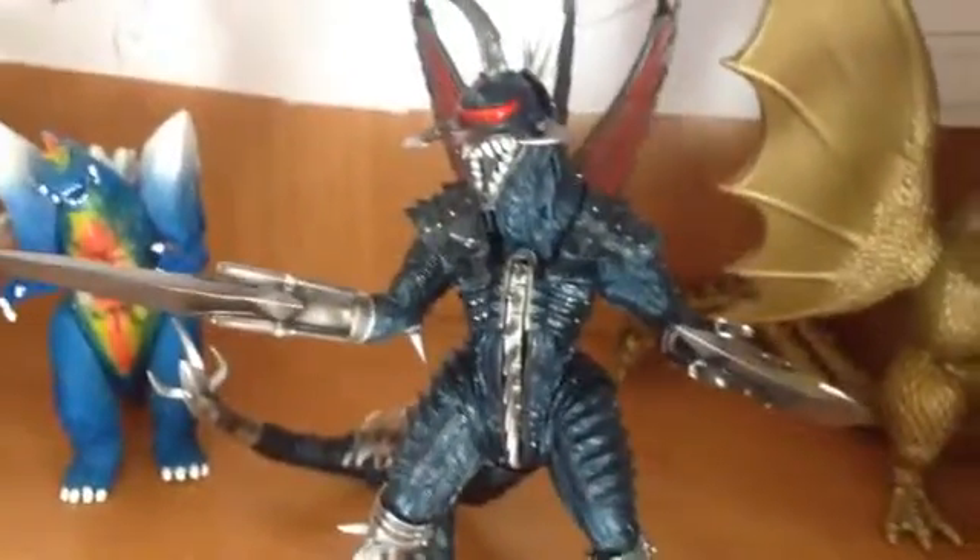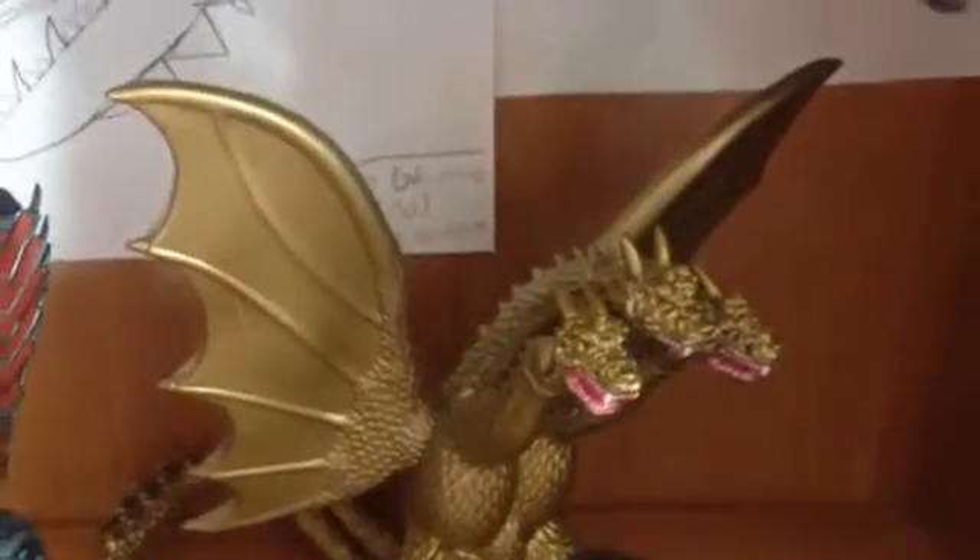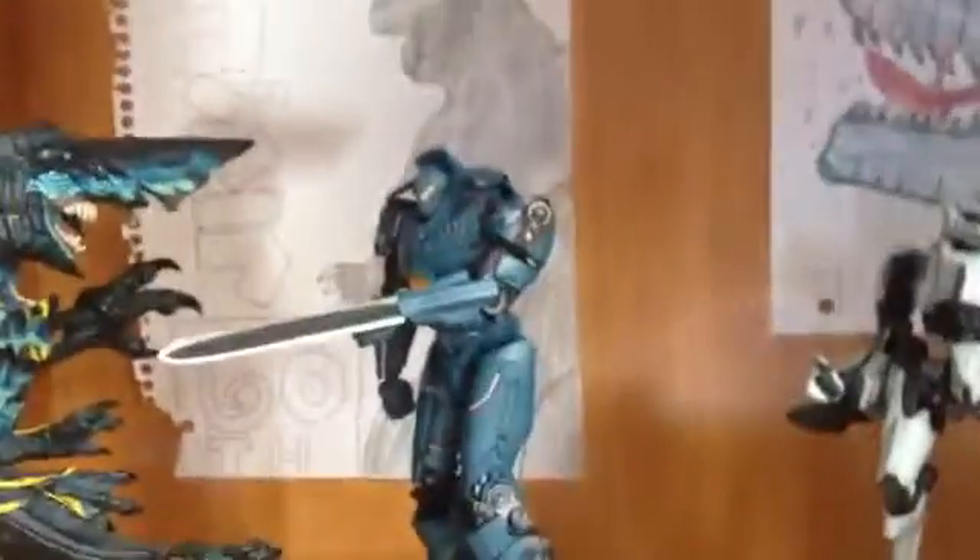On this shelf: the back of the NECA Pacific Rim Tacit Ronin, back of the NECA Pacific Rim Hong Kong Brawl Gypsy Danger — you can jump into an original trailer, it sounds beautiful. Then Bandai Creation Kiryu, Bandai Creation Godzilla 2004, NECA Battle Damage Knife Head, NECA Hong Kong Brawl Gypsy Danger, NECA Tacit Ronin, and NECA Axe Head.